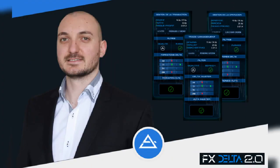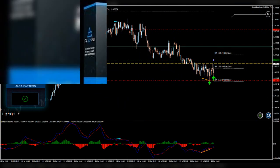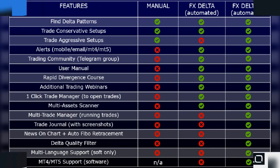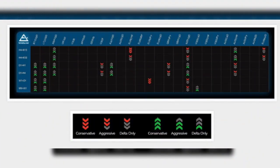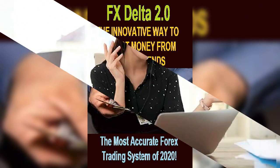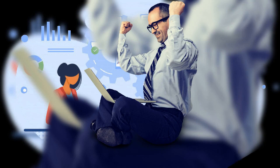This gives it an edge over other popular robots, and it's one of the reasons why our experts were so keen to try it out. FX Delta 2.0 is the vigorous and reshaped version of the FX Delta trading system, which is popular among hundreds of traders. It employs the state-of-the-art Delta Pattern Quality Filters (DPQF), and its self-governing system develops high probability trading signals by price action.